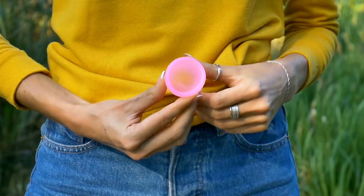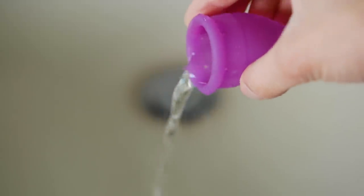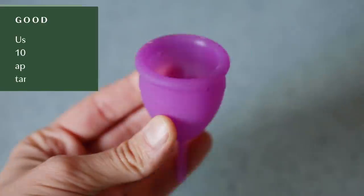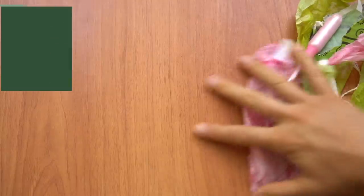A menstrual cup can stay in for up to 12 hours and it's as absorbent as two tampons. A lot of people will just dump it out when they're taking a shower. Menstrual cups are going to last you up to 10 years — so that's 10 years of not having to buy tampons or pads. Not only are you saving money, but you're also saving the planet as well.